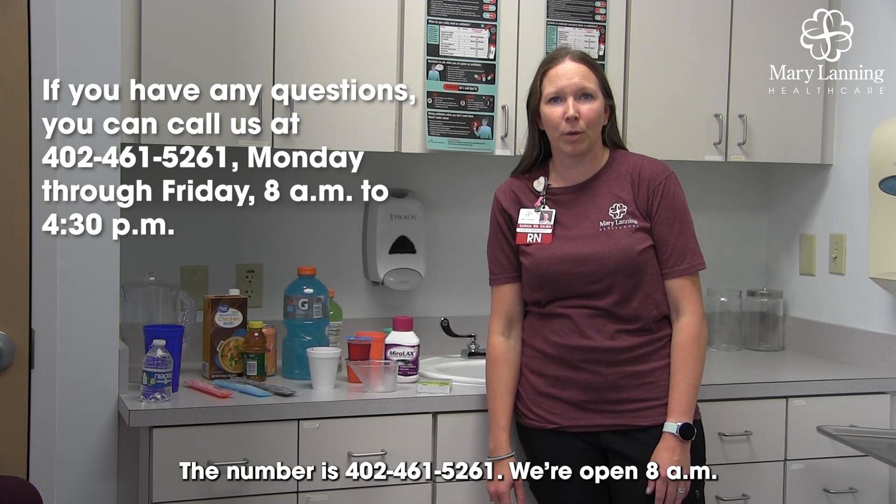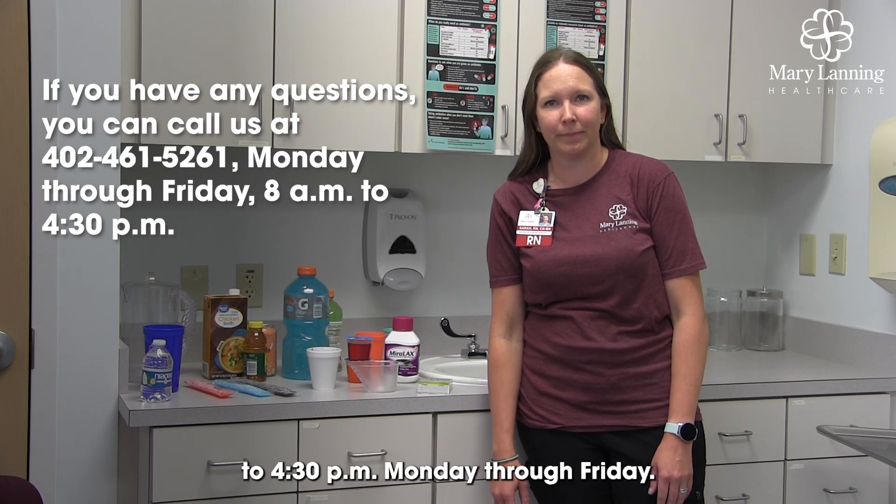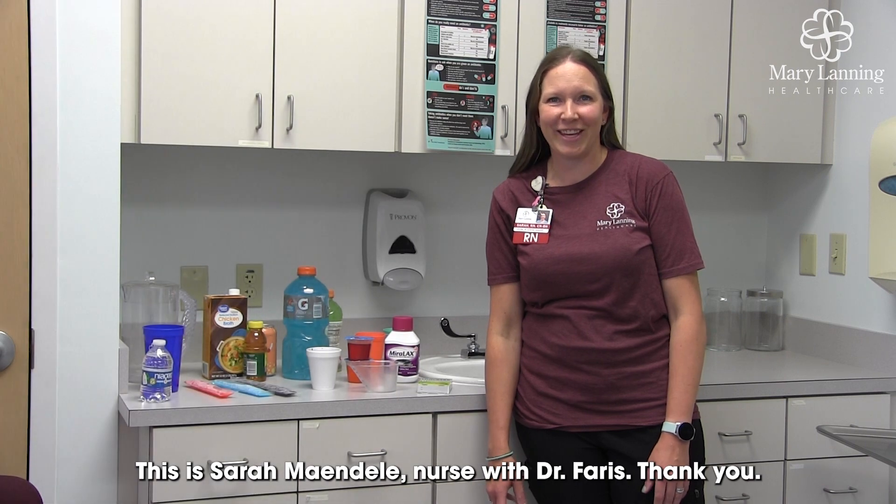The number is 402-461-5261. We're open 8 a.m. to 4:30 p.m., Monday through Friday. This is Sarah Mandely, nurse with Dr. Ferris. Thank you.